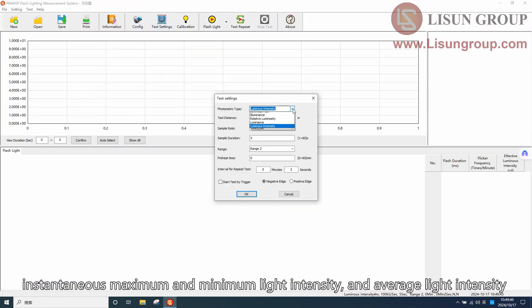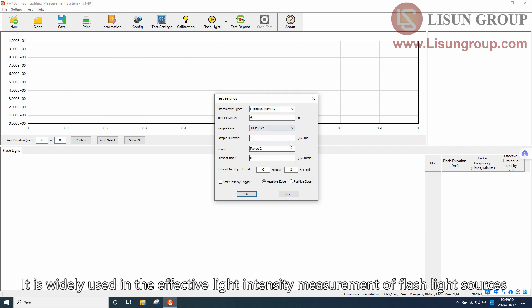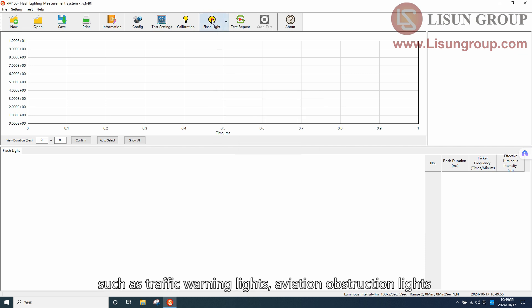It also measures instantaneous maximum and minimum light intensity, and average light intensity. It is widely used in the effective light intensity measurement of flash light sources such as traffic warning lights and aviation obstruction lights.